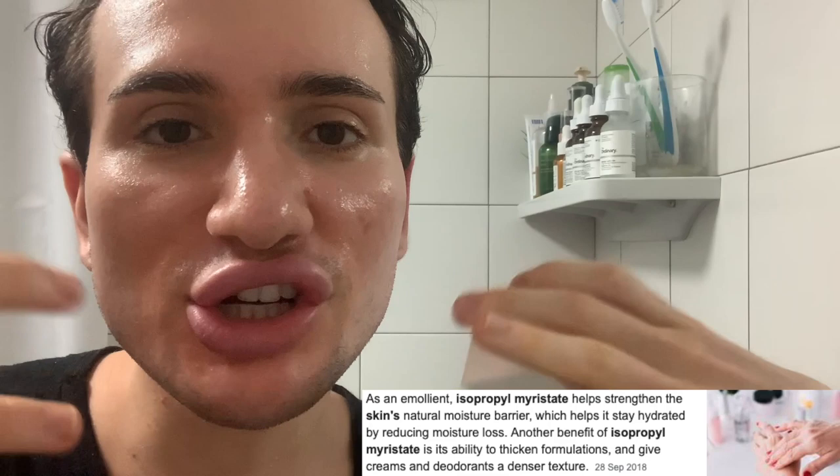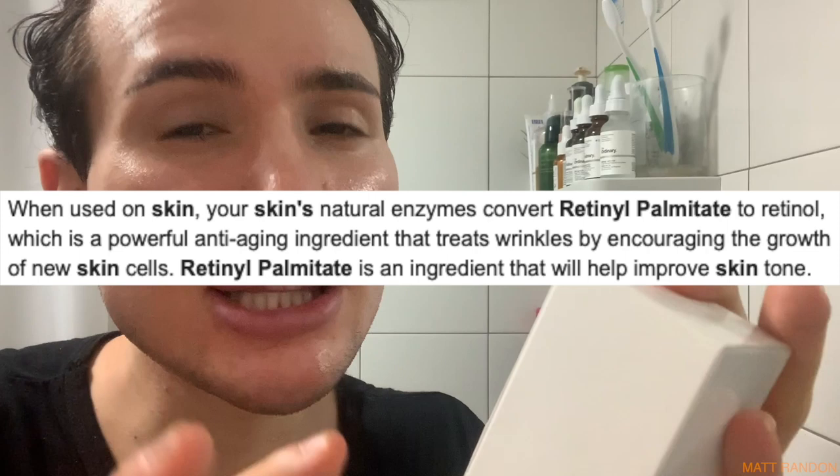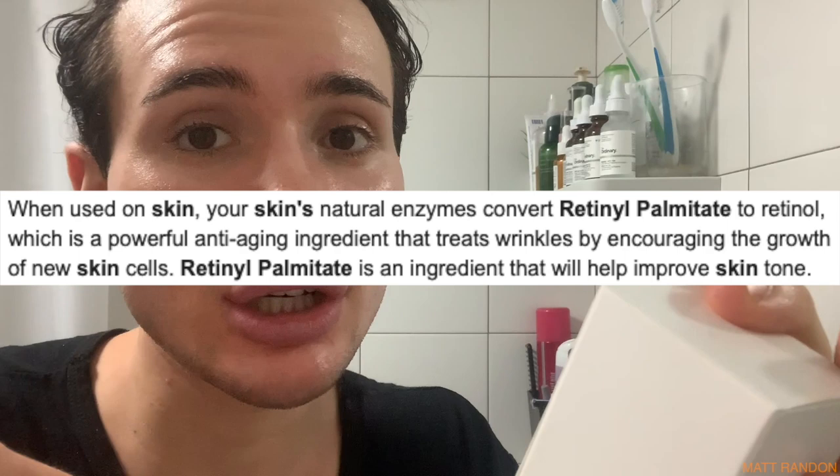Then there's isopropyl myristate - this is great for maintaining the health of your skin barrier, therefore it also minimizes water loss and loss of hydration. Definitely really good. Then there's also retinol palmitate. Now this does make sense - this is basically retinol, however it's the weaker form. It's not retinoic acid, so it has to be converted in your skin into retinoic acid, making it weaker.